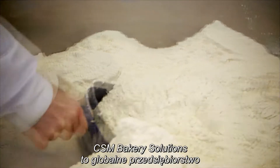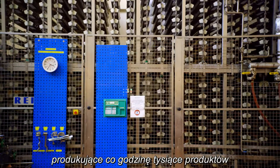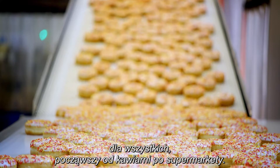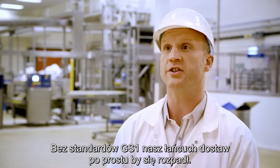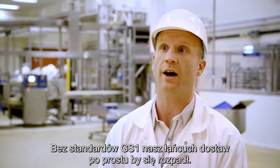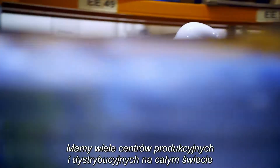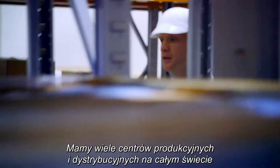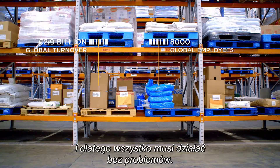CSM Bakery Solutions is a global company producing thousands of items every single hour of the day, for everyone from coffee shops to supermarkets. Without GS1 standards, our supply chain would just fall apart — it's as simple as that. I'm Danny McCarthy, integration services specialist. We have a large number of manufacturing sites and distribution centers across the world, that's why having everything running smoothly is essential.